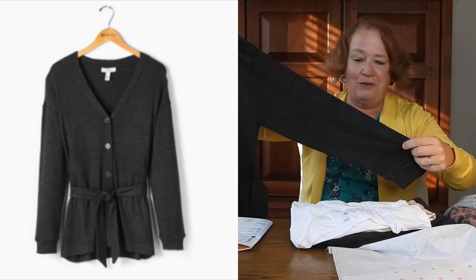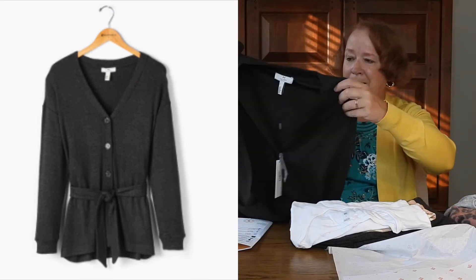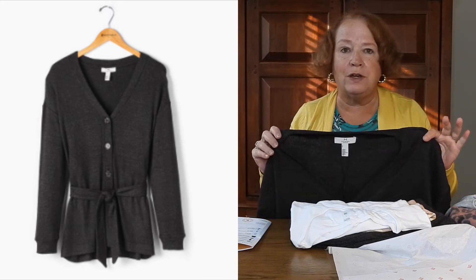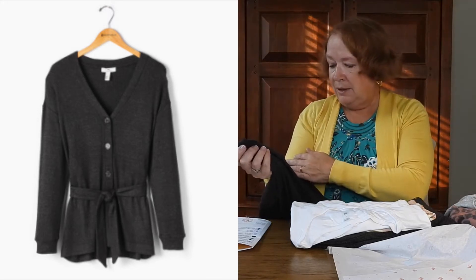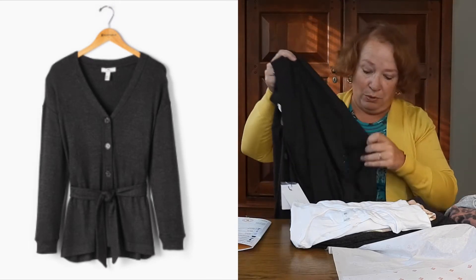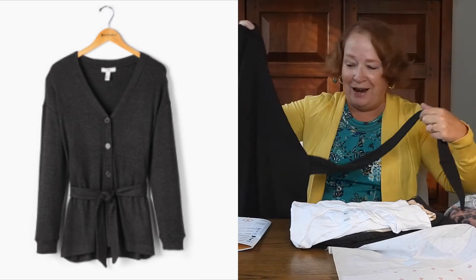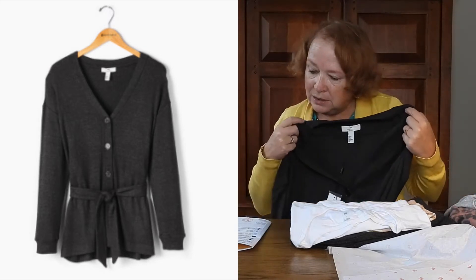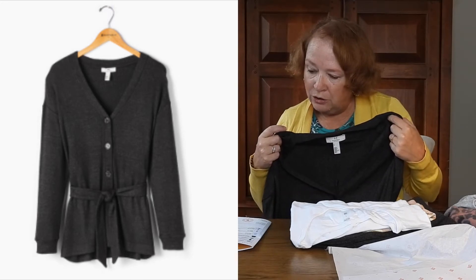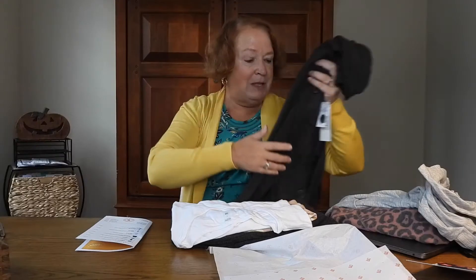I don't consider this activewear — this is more like loungewear to me. It's a Large; in something like Stitch Fix I'd order a Medium. It's very soft and very nice. If it fit I think I'd really like it, even though it's really not activewear. It's the Halston Rayon Luxe Cardigan in heather medium gray, Large, $78. I'd probably want it in a Medium, but I'll try it on.